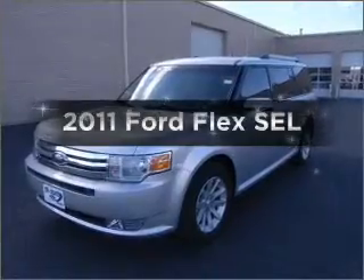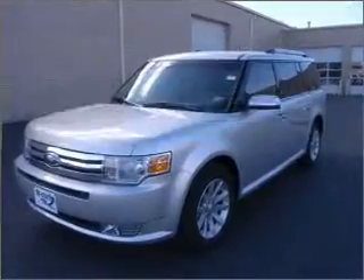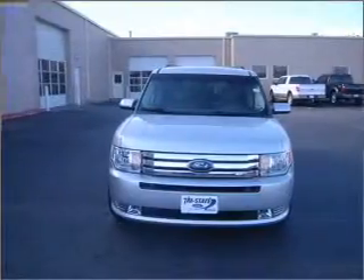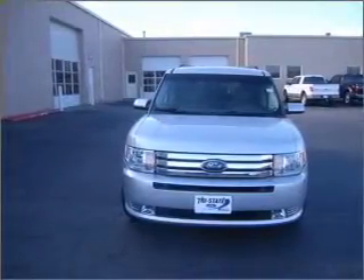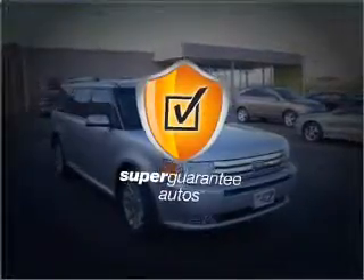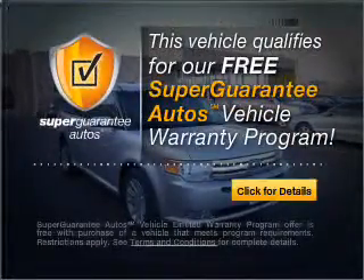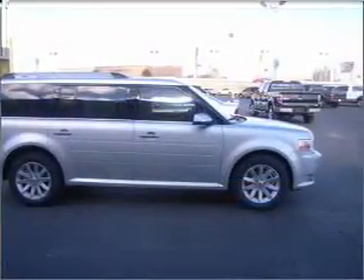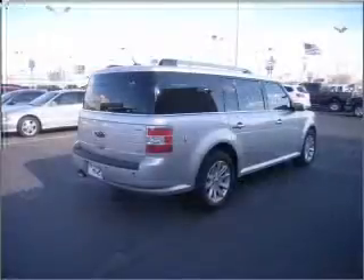Presenting the 2011 Ford Flex — this is the set of wheels you've been looking for, with a reliable six-cylinder engine connected to a smooth-shifting six-speed automatic transmission. This vehicle qualifies for our free Super Guarantee Autos vehicle warranty program. Buy a vehicle and get a free warranty from us, only at everycarlisted.com. Premium wheels lend a distinctive appearance.